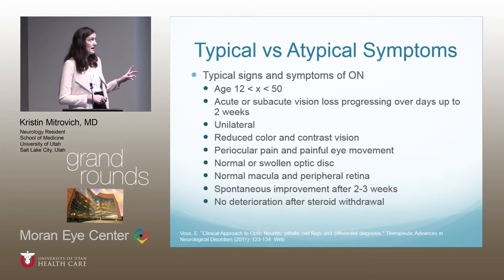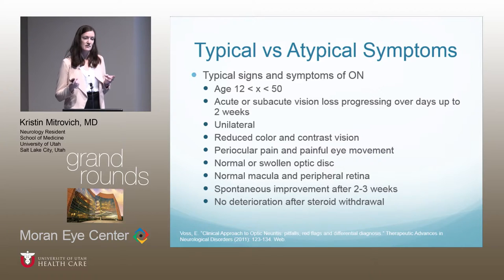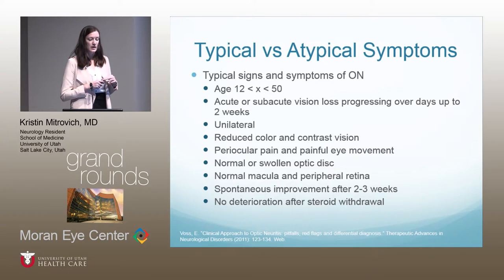Typical signs of optic neuritis: age between 12 and 50, acute or subacute vision loss progressing over a couple of days up to two weeks, usually unilateral, reduced color vision and contrast, pain with movement or around the eye, normal or swollen optic disc, normal macula and peripheral retina, and spontaneous improvement within two to three weeks with no deterioration after steroid withdrawal.